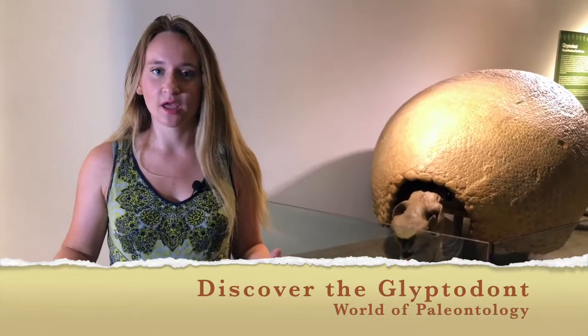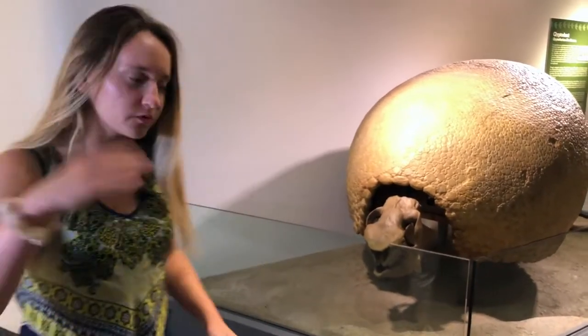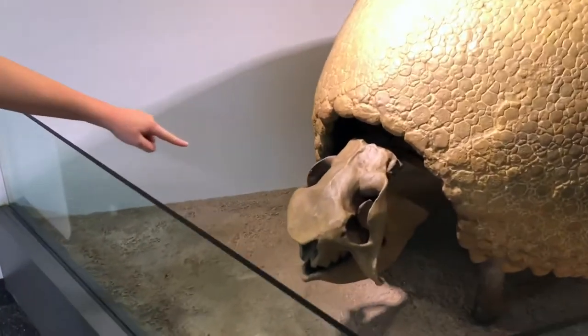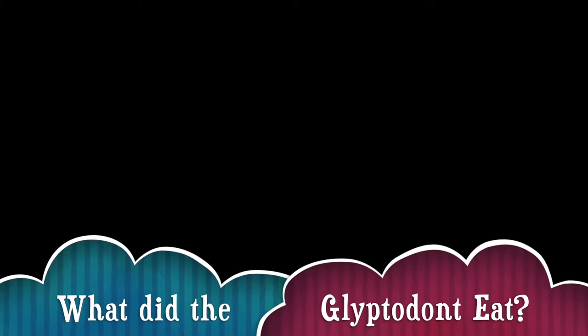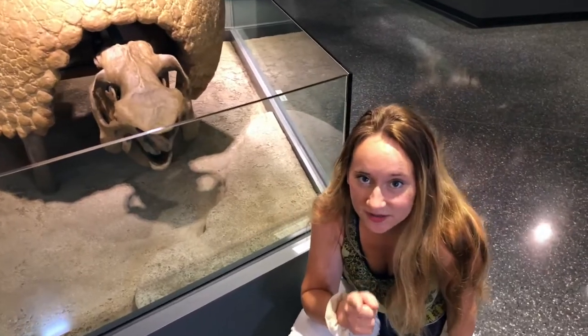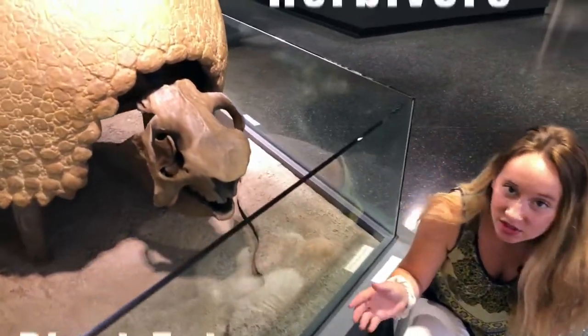We will be looking at a glyptodon, which is basically a giant armadillo. So what did this prehistoric armadillo eat? Well, come over here and I'll show you. Look at its head — this is a clue. It's pointed down toward the ground. If you said plants, you're correct. Its head is pointed down to the ground, so it ate plants. It's a herbivore.